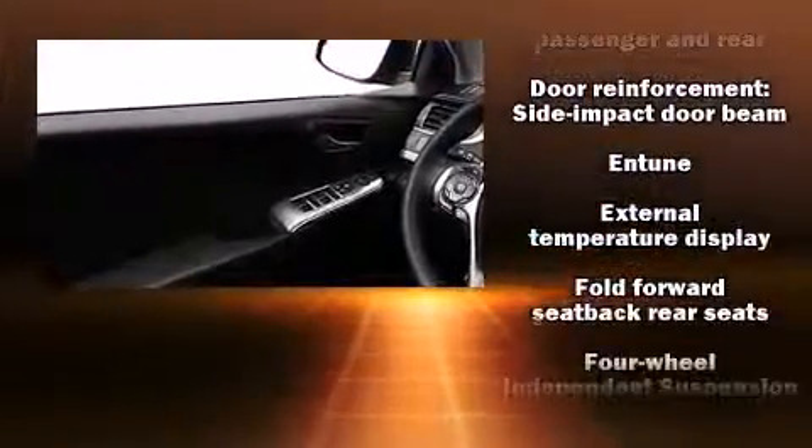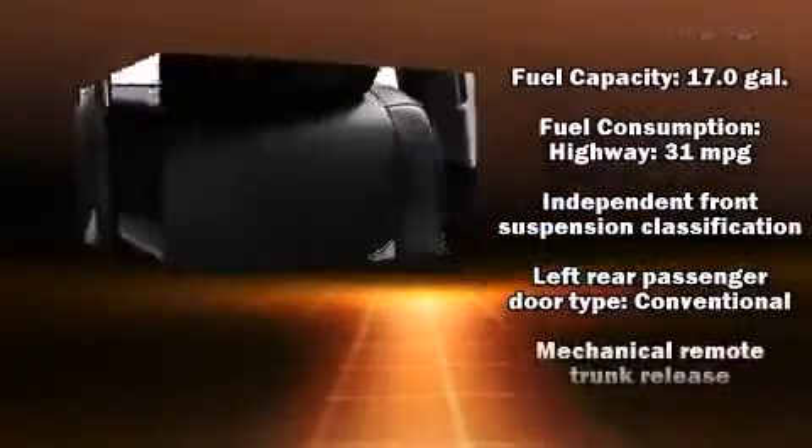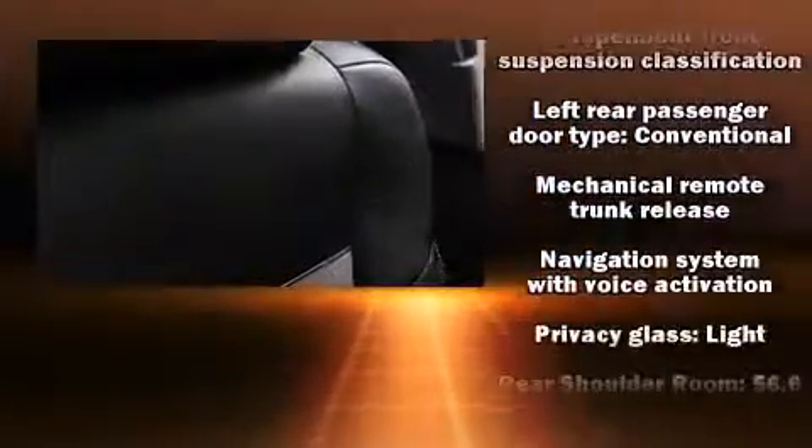Top features include remote keyless entry, one-touch window functionality, variably intermittent wipers, a trip computer, front fog lights, and cruise control.